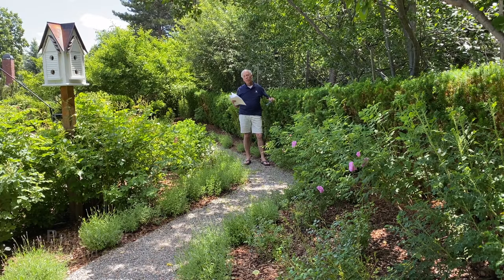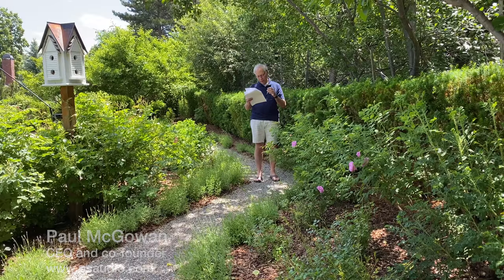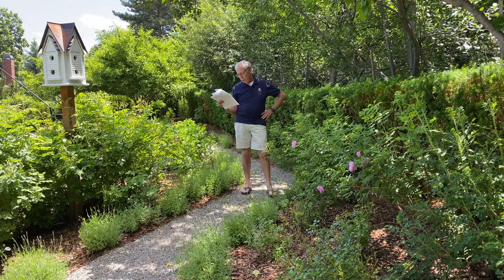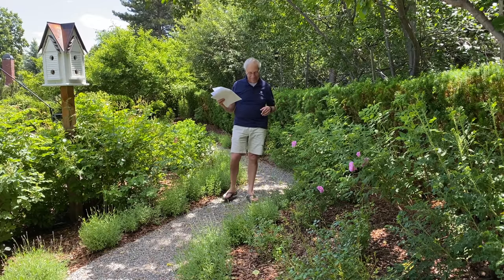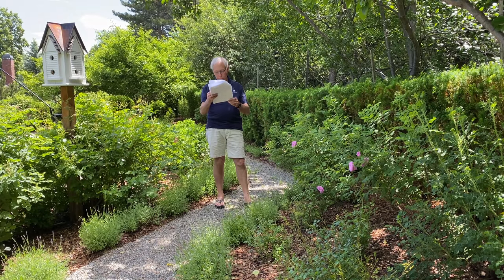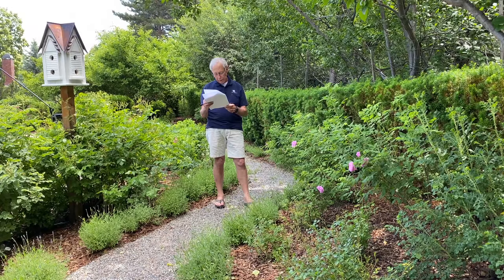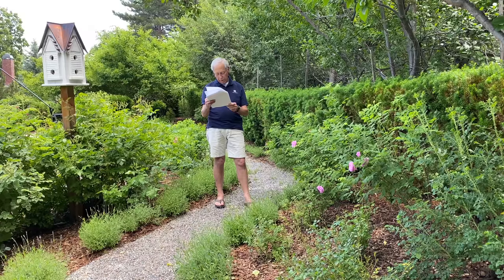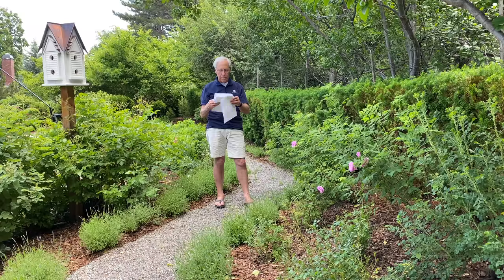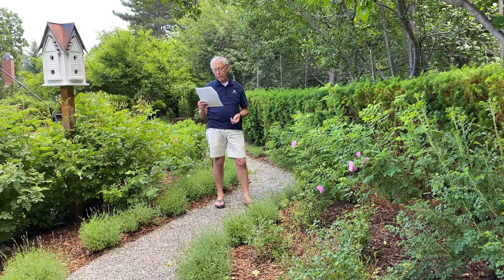Hi-fi subwoofers versus home theater. This question comes from Thomas in the United Kingdom. He comes from a family of classical musicians, and wherever he places his subwoofer, whatever gain or crossover he uses, he can locate it. It wrecks the soundstage for him when recordings are proper stereo-based concert hall recordings. He's considering going to a pair of fast 10-inch subwoofers — the REL T9Is with high-level inputs — as home theater is a secondary consideration. He asks whether he'd be better served staying with the RELs for two-channel and adding a dedicated large ported subwoofer for the LFE channel.